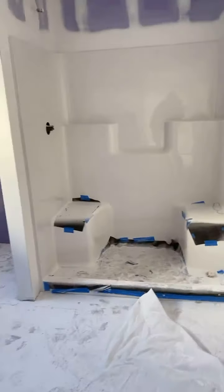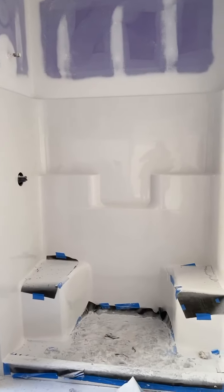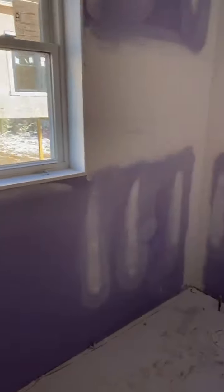And this is your master ensuite. This is standard here — there's the insert, but you can absolutely upgrade to tile. As you can see, the sheetrock is purple; this is all mildew-resistant sheetrock. And that's your bathroom here. All right, take you back this way.